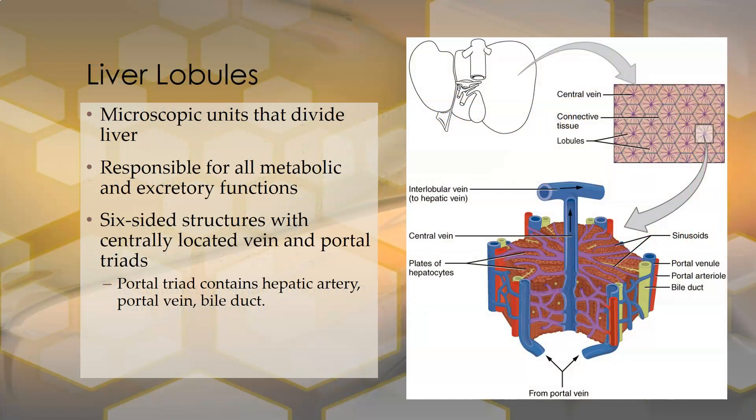The liver lobules are the microscopic units that divide the liver. They look like little stop signs — they're hexagonal in shape — and there are many of them, so it almost looks like a little beehive. They are responsible for all the liver's metabolic and excretory functions.